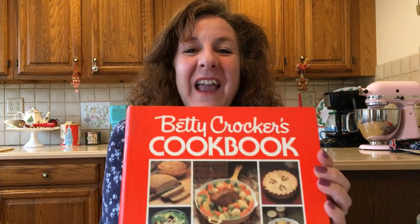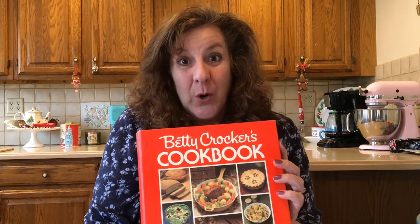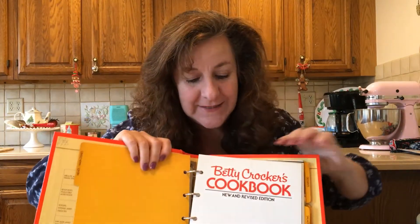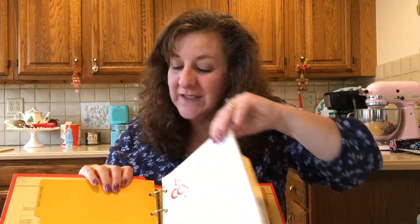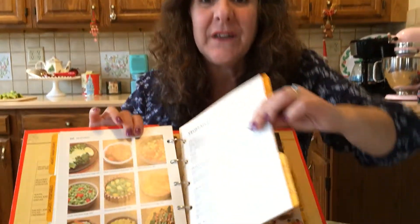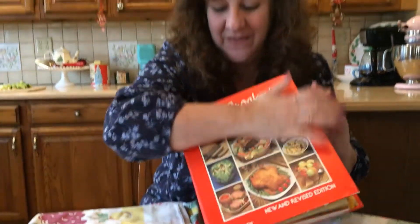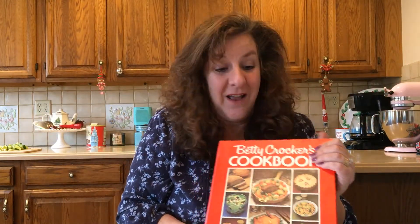Everything vintage, I adore. And this is the Betty Crocker cookbook — originally done in 1968, then republished in 1978. This one is in beautiful condition. If you've ever looked these up on eBay, they can be quite expensive. This beauty was a dollar. Look at the spine — a dollar. I can't even tell you.